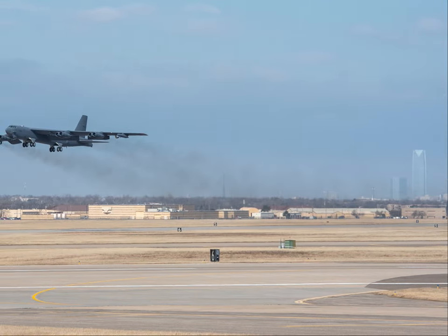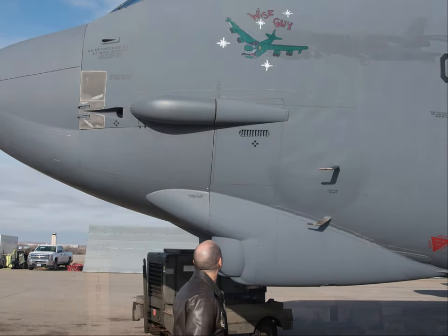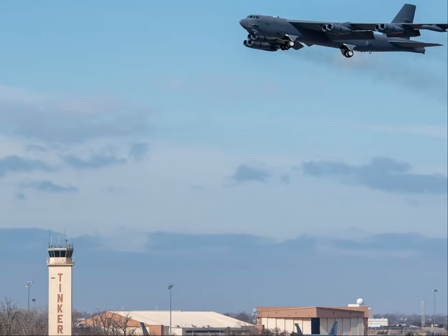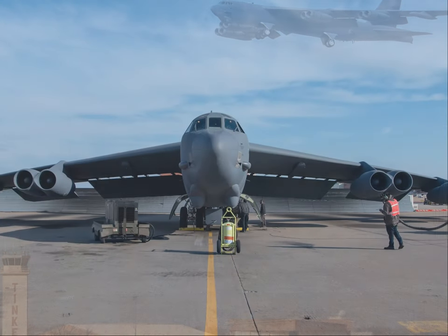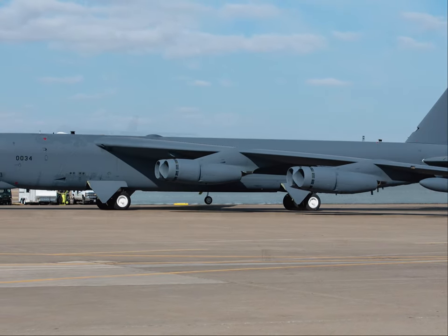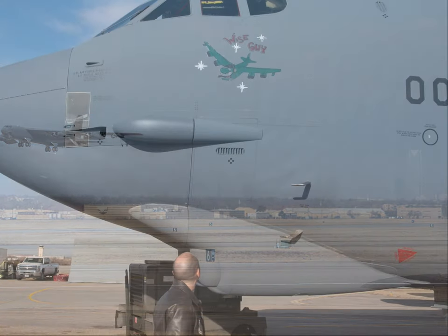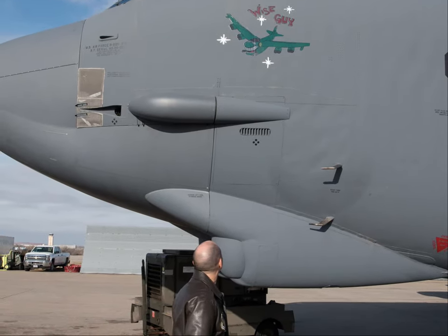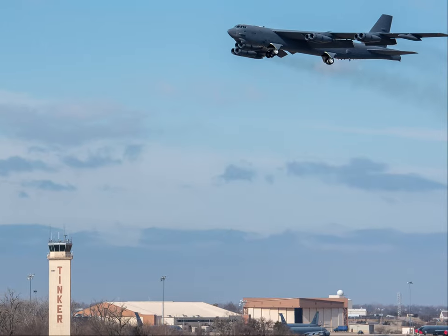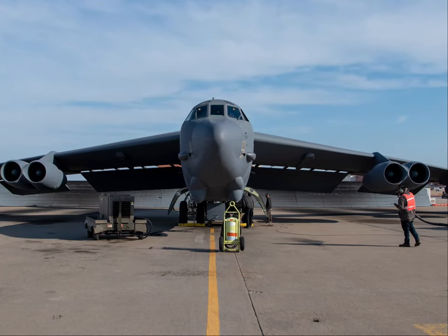The operation was truly a team effort. Air Force Life Cycle Management Center provided engineering and logistics support, the 76th Expeditionary Depot Maintenance Flight traveled to Arizona to prepare the aircraft for flight after its years in storage, and meticulous restoration was completed by the 309th Aerospace Maintenance and Regeneration Group assigned to the Ogden Air Logistics Complex at Hill Air Force Base, Utah.